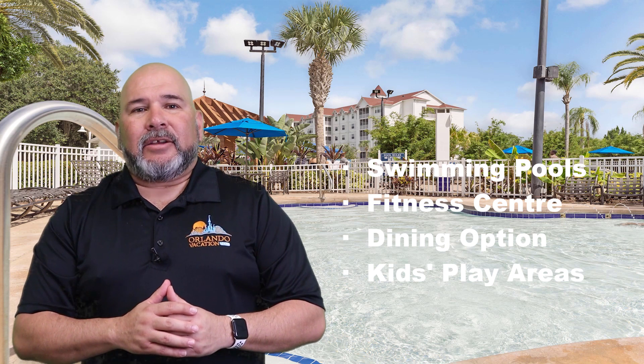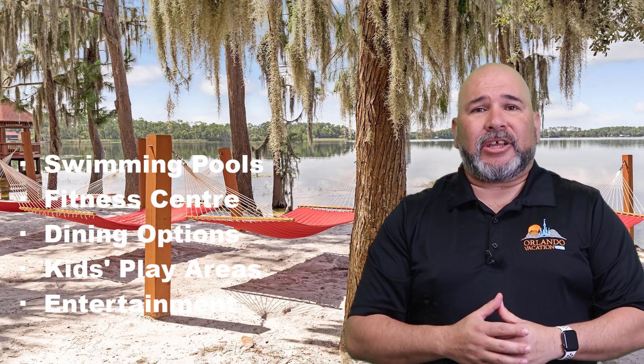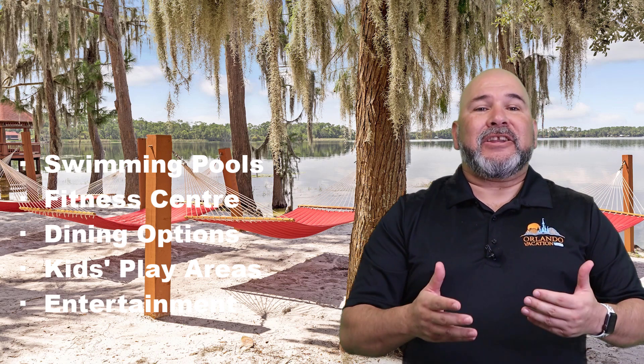The resort has designated kids' play areas, offering a safe and fun environment for children to play and make new friends. Entertainment options include pool parties, movie nights, and game rooms, providing guests with fun and engaging activities during their stay. The resort also provides convenient services such as a 24-hour front desk, baggage storage, and laundry facilities to make guests' stays as comfortable and stress-free as possible. Overall, Grand Beach Resort offers a wide range of amenities and services to ensure guests have an enjoyable and memorable vacation experience.